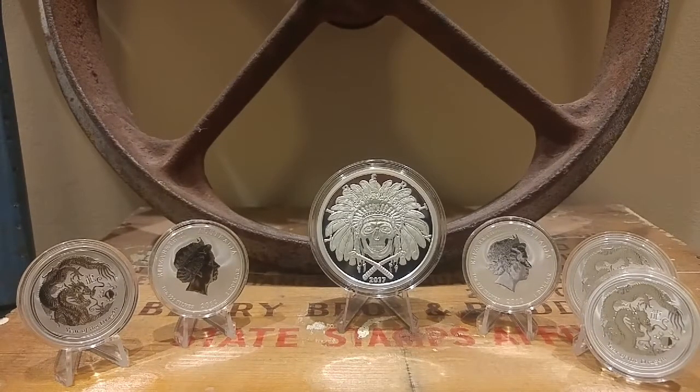Five ounce Western skull and then five of those one ounce lunars. A quick little video for you guys — as always, stack on. Please click like, and if you're not a subscriber, subscribe and leave a comment. I hope everybody has a wonderful week. Thanks for watching.